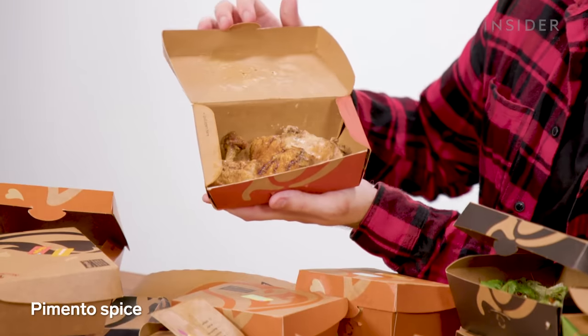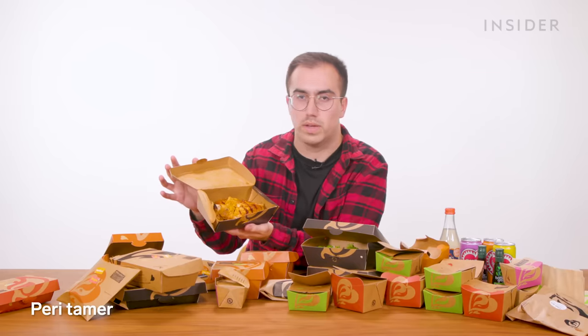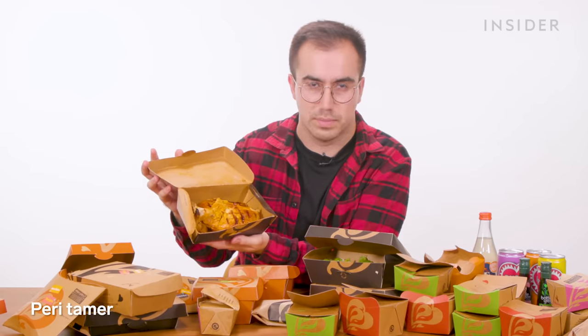When you order chicken at Nando's, they'll ask you to pick a spice level. The UK has quite a few, most of which are shared with India, except for two. First, we have pimenta spice — I think this is limited edition, and it sits somewhere between medium and hot on the spice scale. Our other exclusive spice is peri-tamer. As the name suggests, it's quite a mild, tame spice — somewhere between mild and basically plain chicken, with a slightly sweeter glaze than the regular peri-peri.